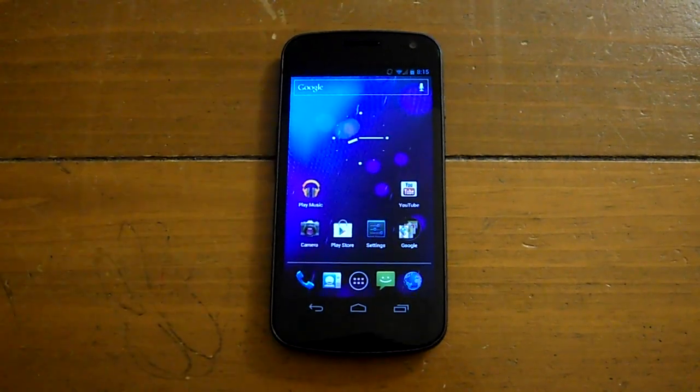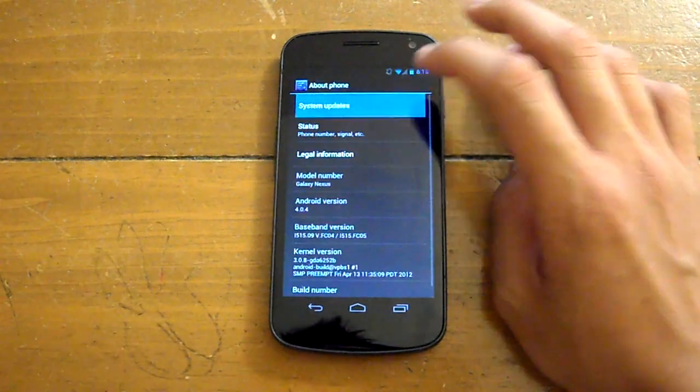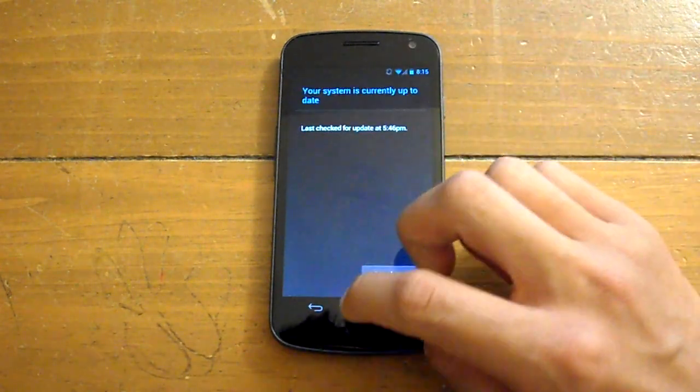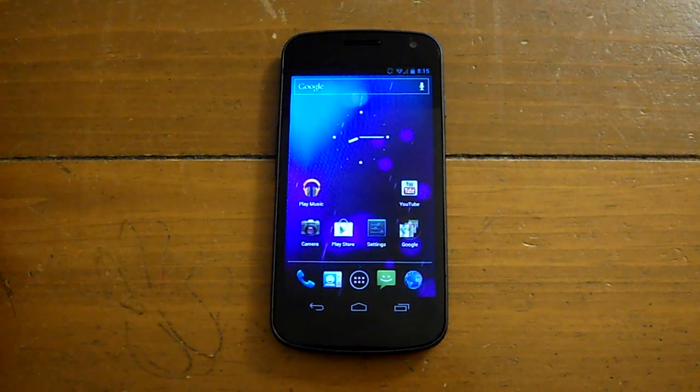If you haven't gotten this update yet, you should go to About Phone > System Updates and check. It should be in your area by now — it's rolling out, and if you haven't got it, you should be getting it very soon.